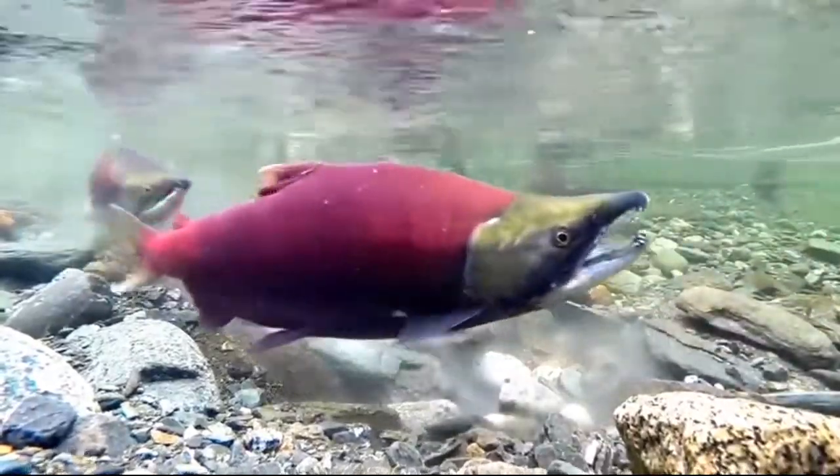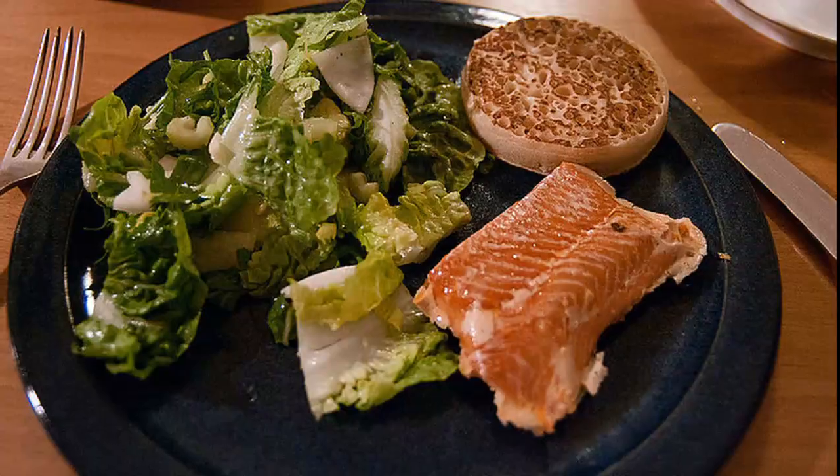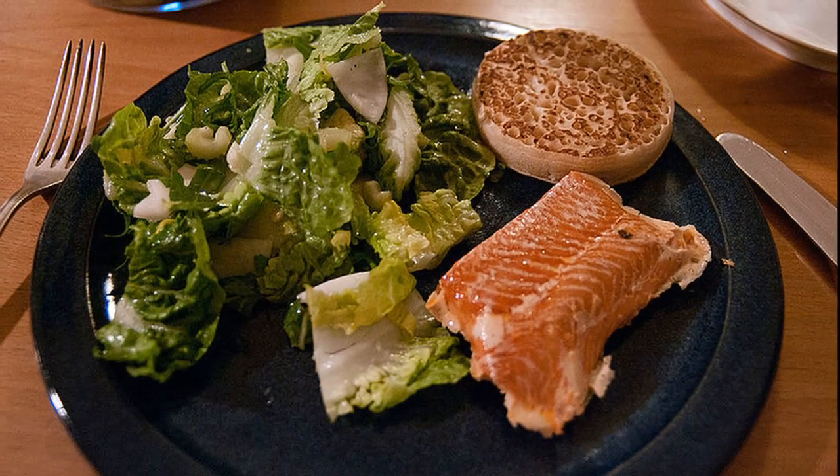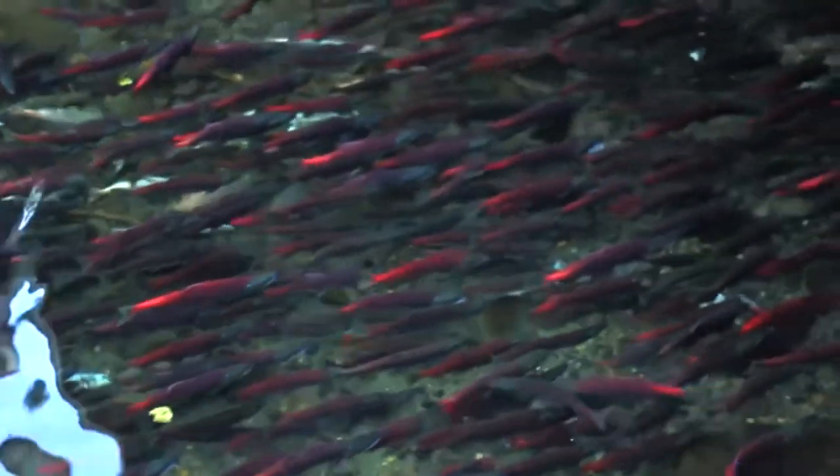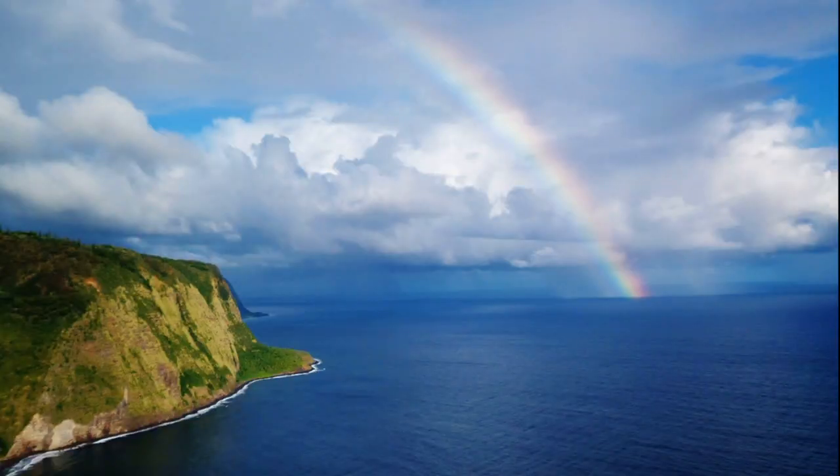Sockeye salmon are considered to be the most flavorful of the Pacific salmon. Their bright orange meat is prized. Their meat gets its color from the orange krill the salmon feed on while in the ocean.